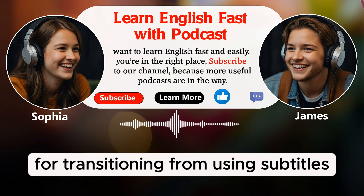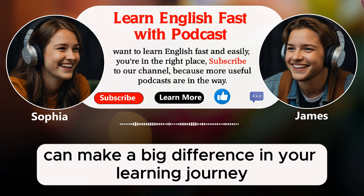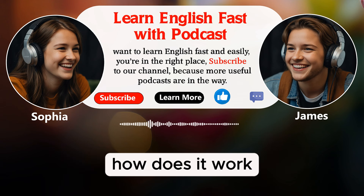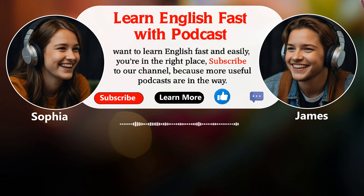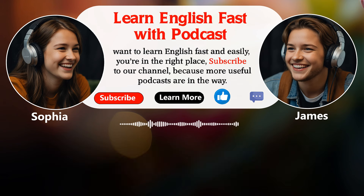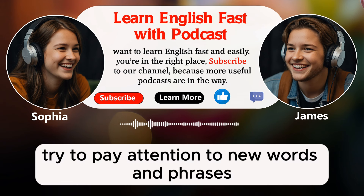Now, let's give you some practical exercises to help you practice these strategies. Let's start with the three-step listening exercise. First, choose a short video clip, maybe three to five minutes long. In the first step, watch the clip with subtitles in your native language to understand the context and the story. In the second step, watch the same clip with English subtitles, focusing on reading them and matching with what you hear, paying attention to new words and phrases. In the third step, watch the clip again without any subtitles, trying to understand as much as you can using the context from the first two steps.